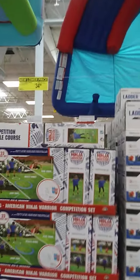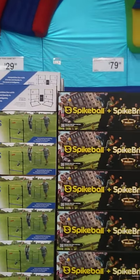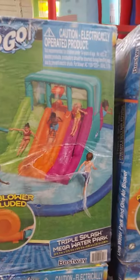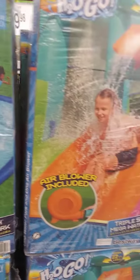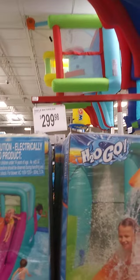And these other products, I'll just let you see the prices. Here's another water product — Triple Splash Mega Water Park, $299.98.